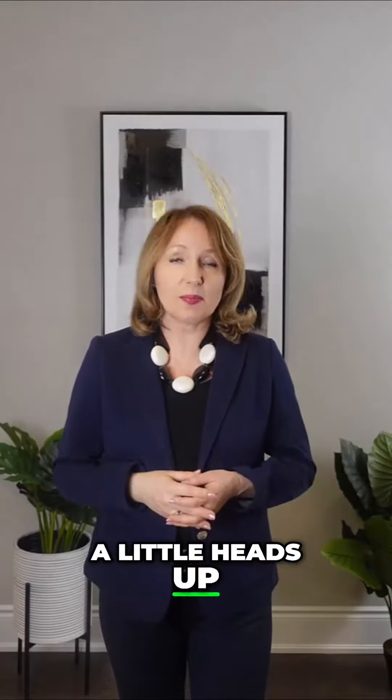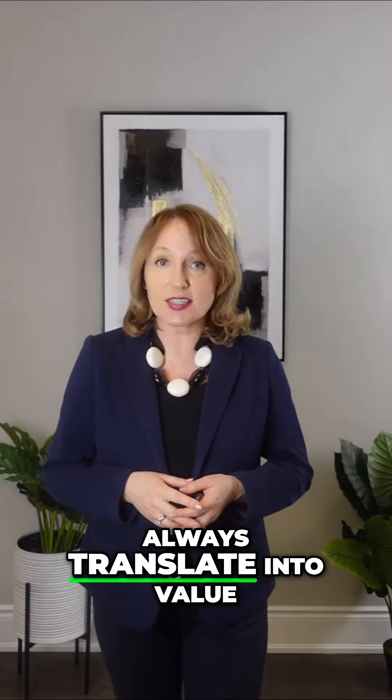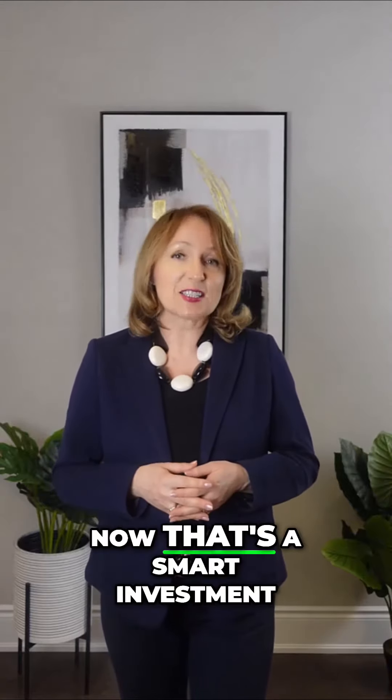A little heads up: investing in high-end closet organizers might seem tempting, but it doesn't always translate into value. However, fixing essentials like a leaky roof — now that's a smart investment.